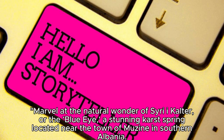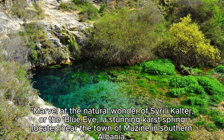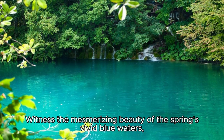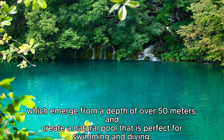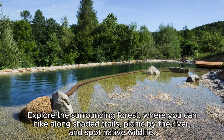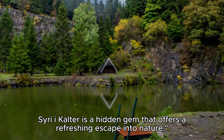The Siri I Kulter. Marvel at the natural wonder of Siri I Kulter, or the Blue Eye, a stunning karst spring located near the town of Muzin in southern Albania. Witness the mesmerizing beauty of the spring's vivid blue waters, which emerge from a depth of over 50 meters and create a natural pool that is perfect for swimming and diving. Explore the surrounding forest, where you can hike along shaded trails, picnic by the river, and spot native wildlife. Siri I Kulter is a hidden gem that offers a refreshing escape into nature.